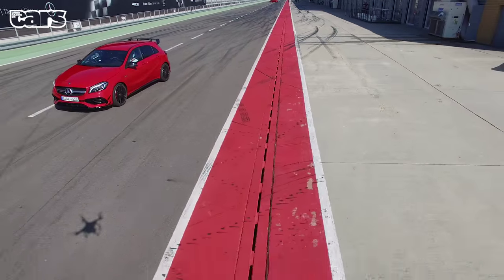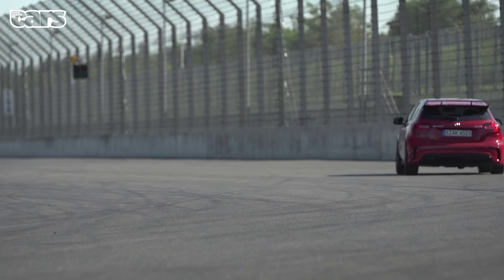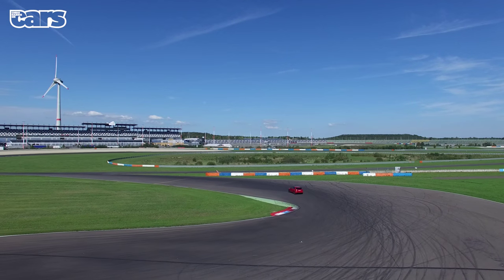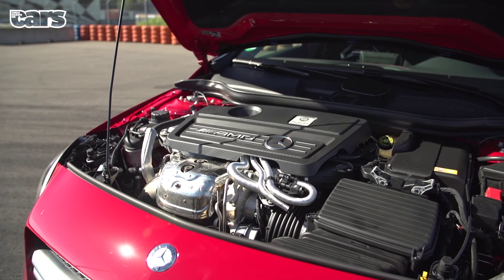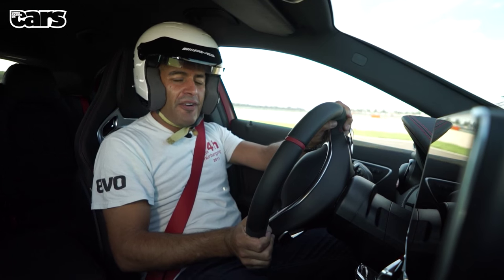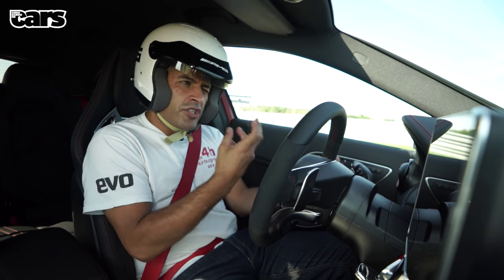It seems quite strange to be driving a revised A45 AMG, because in my mind it's still a very new car. What was, when it was launched, one of the more extraordinary four-cylinder powertrains anyone had ever driven has now been revised, because the world has kind of caught up. The industry story is that the really clever chap who designed this engine was, soon after it was finished, poached — we think by VW — where he did the Golf R engine, which is a stunning piece of powertrain as well. The Golf R came along, and suddenly the A45 wasn't the absolute mac daddy.